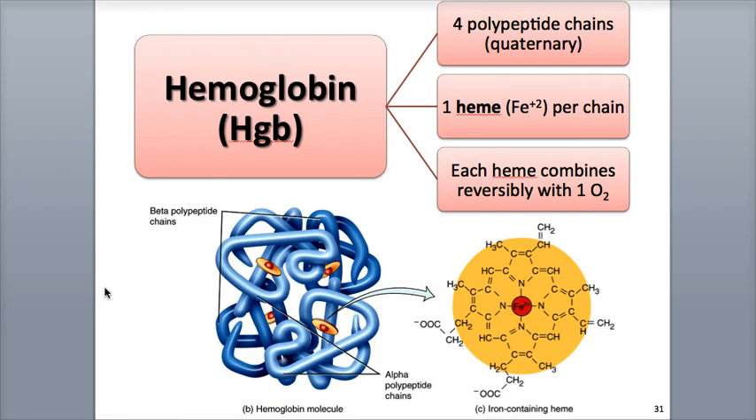Since there are four heme groups in one hemoglobin molecule, up to four molecules of oxygen can be transported at any given time. Think of hemoglobin as a small shuttle for oxygen, with enough seats for four passengers — the oxygen molecules. When a hemoglobin molecule binds to its maximum four oxygen molecules, it is said to be saturated and in an oxyhemoglobin state. The iron-oxygen reaction is also reversible, allowing oxygen to be released to body cells, at which point hemoglobin is in a deoxyhemoglobin state.